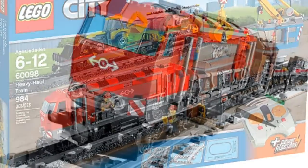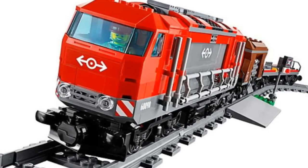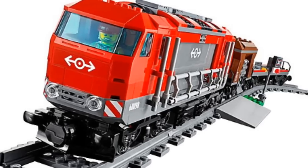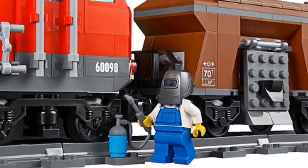This set looks like it consists of one red train, which is a cargo train, and a couple minifigures. This set also includes some construction people, as well as a construction vehicle and a little construction crane.